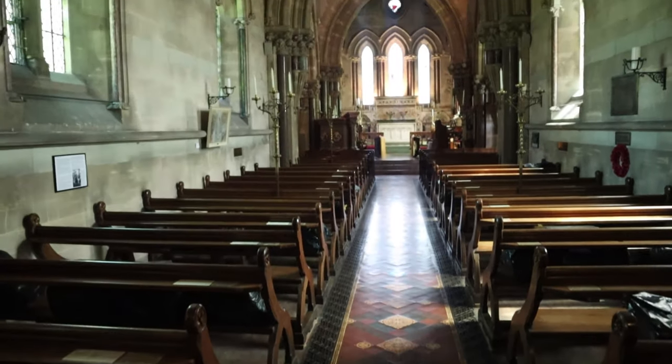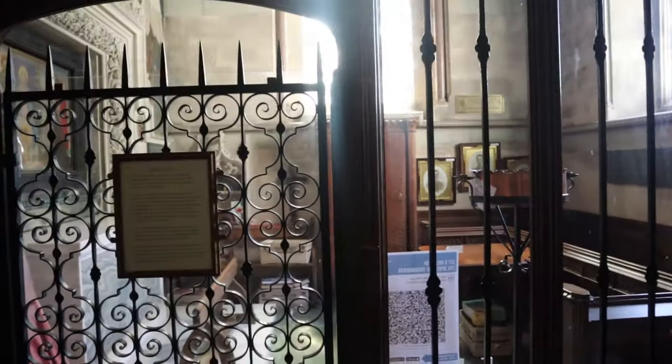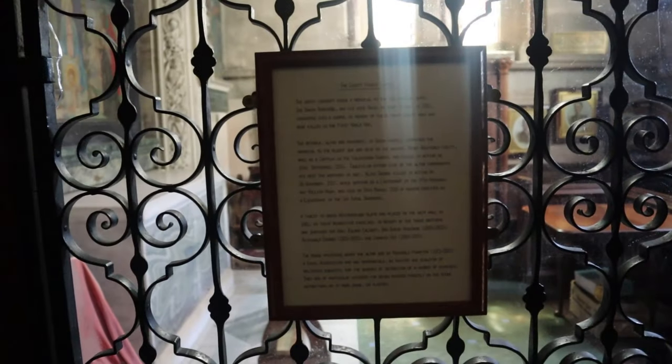It's a lovely little porch. It's an absolutely beautiful church — wow, look at it. Lovely organ pipes. This is the Cupid family chapel, with the original guy Thomas, who built it.